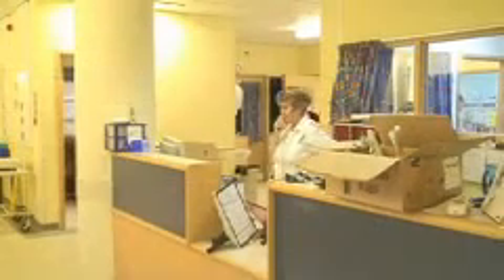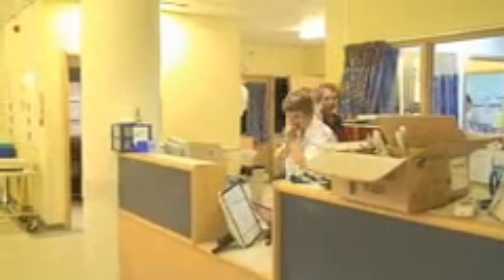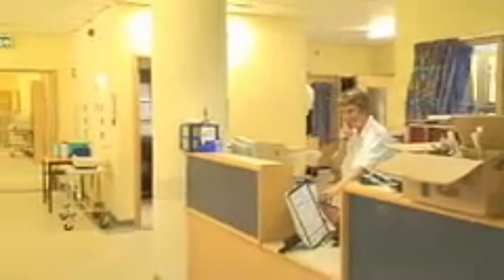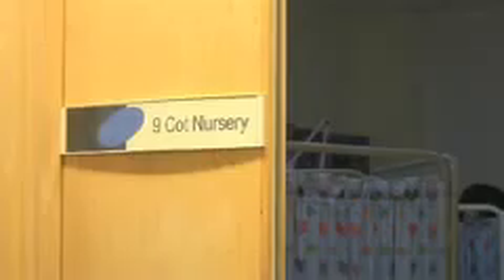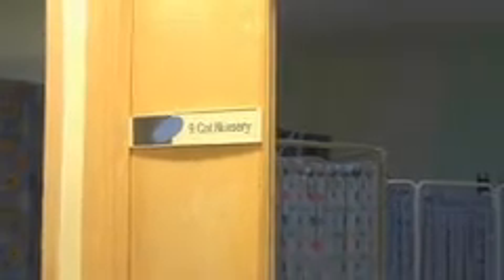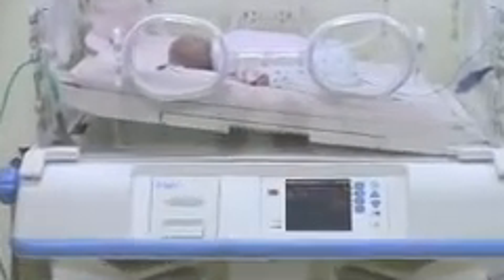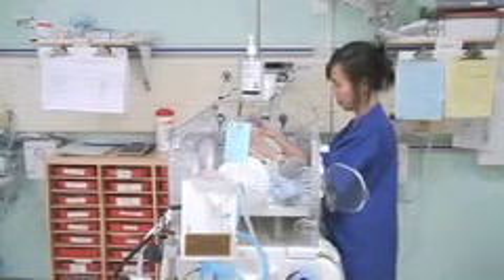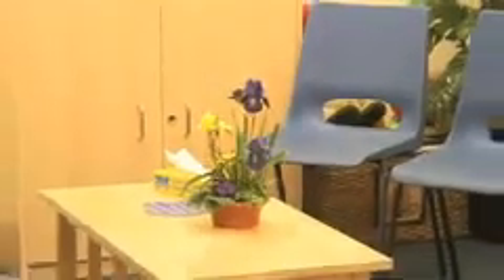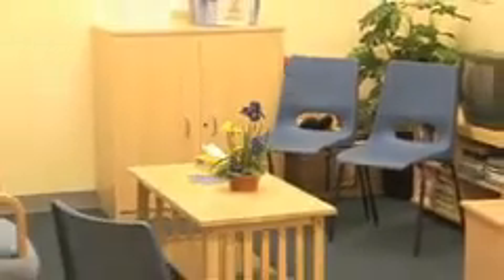A high-tech ward for sick babies has opened at Calderdale Royal Hospital. The new neonatal unit will provide care for poorly newborns in Huddersfield and South Kirklees, following the closure of neonatal services at Huddersfield Royal Infirmary on August 1. The Halifax-based facility, which can cater for up to 26 babies, features £100,000 of life-saving equipment including ventilators and breast pumps. The ward also includes six intensive care cots for the most critical cases, together with improved lighting and air conditioning, as well as accommodation for parents and a breast milk bank which stores donated milk.